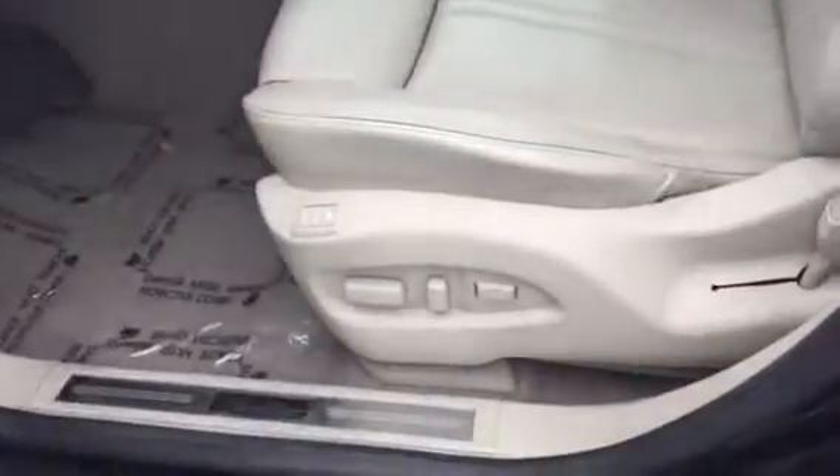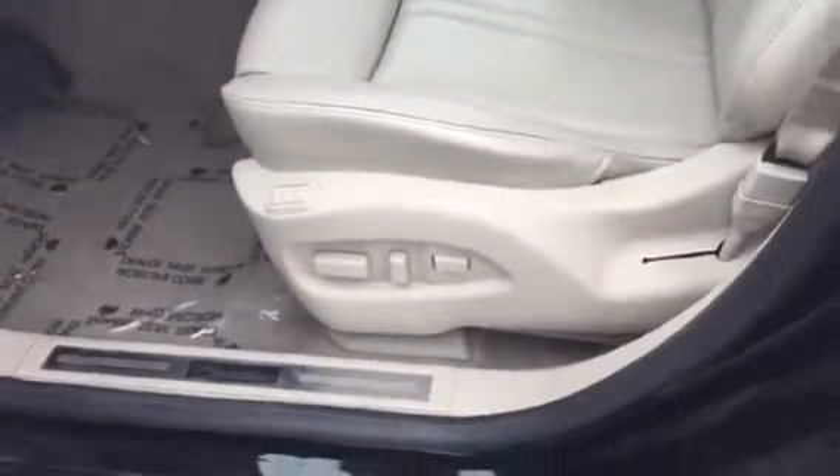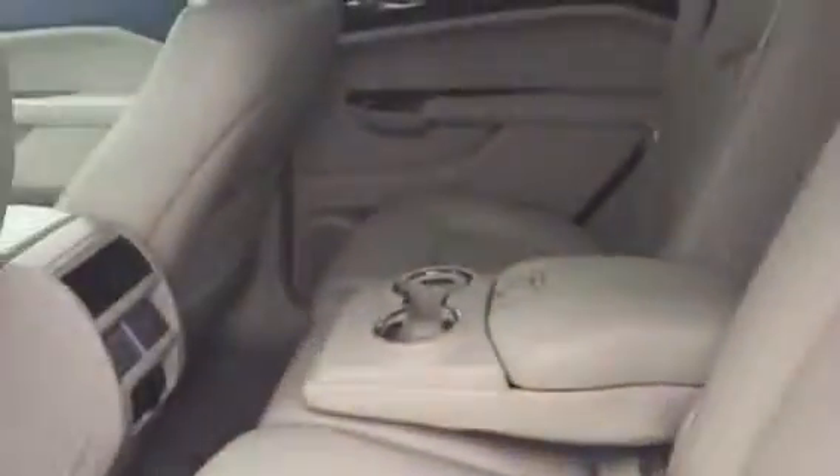It has a backup camera, heated seats, a panoramic sunroof — very nice — memory seating, and power seating. Here are your rear passengers. The car is in very good condition; it was actually a trade-in to us.